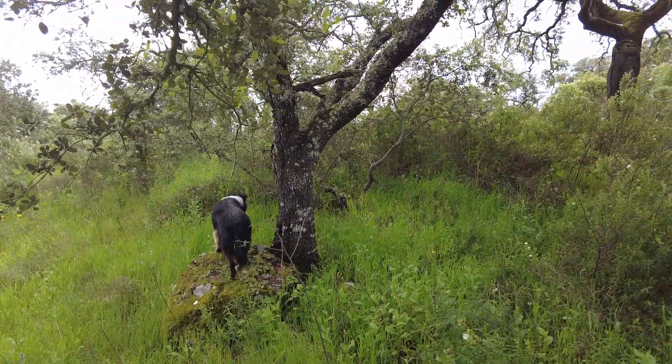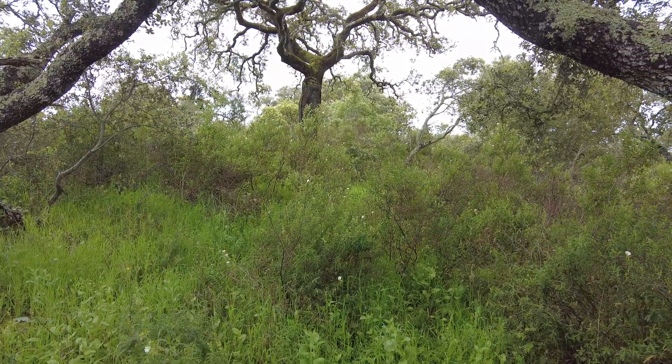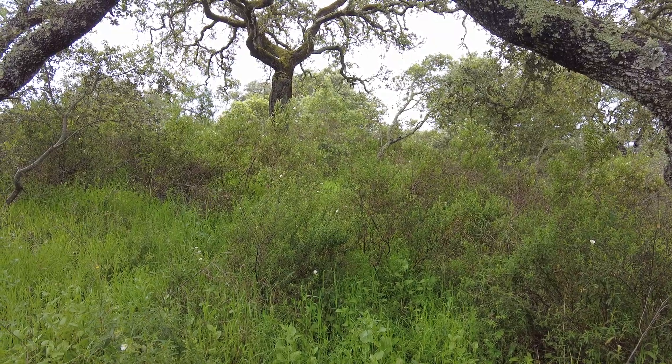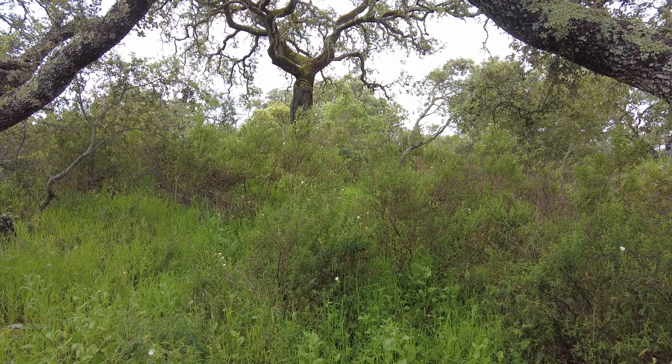The Cistus brush, the Chara, is in bloom. These are the tiny flowers. There are many, many species of Cistus.